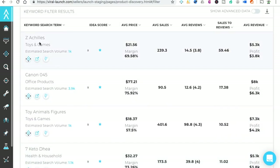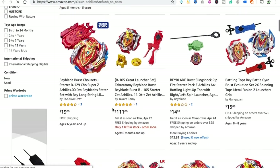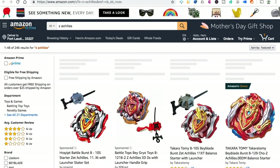Z-Achilles — seems like a brand, not sure what that is. Z-Achilles 148... Yeah, this looks like those Beyblade things. My son used to love these, but we're not going to do these.